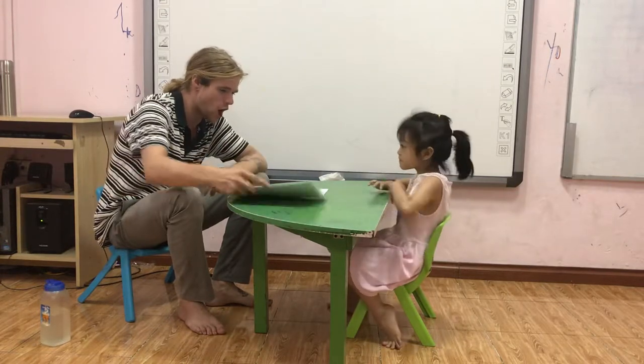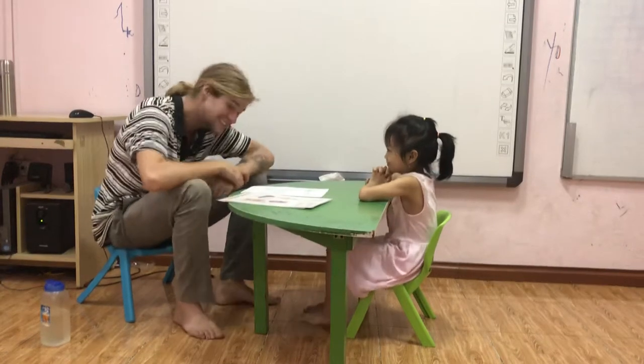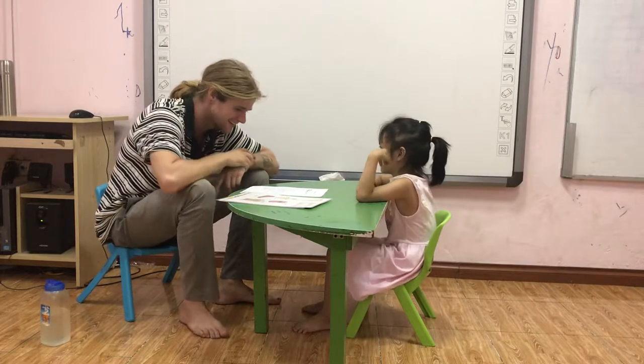Pat your hands. Stomp your feet. Be quiet. Listen. Good girl.